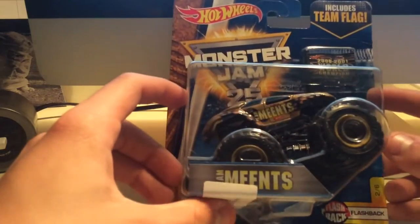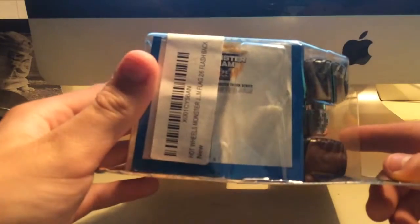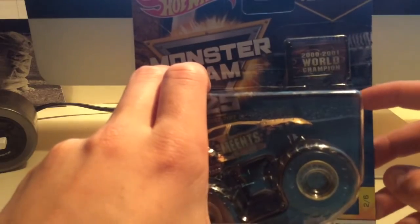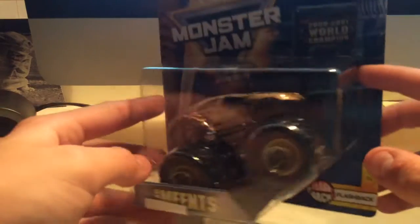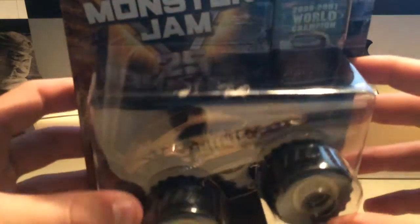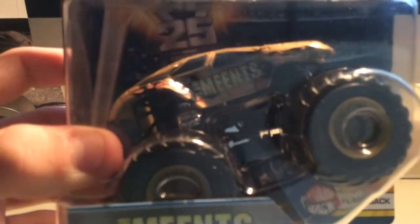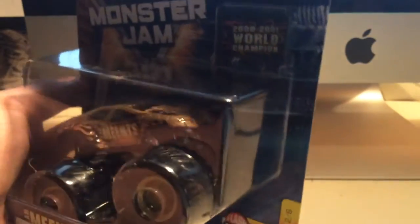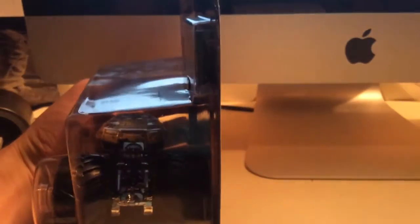I don't know if I'm going to unbox this or not. The packaging's in pretty bad shape, to be honest. You can see the flag right here — 2000 to 2001 World Finals Champion. I think he won racing and freestyle those years, or at least one of each. Actually, I don't think I'm going to unbox it. I'm just going to show you guys some close-ups. I don't have a great camera — I need to get a new camera. It's a gold truck with the old Maximum Destruction casting.